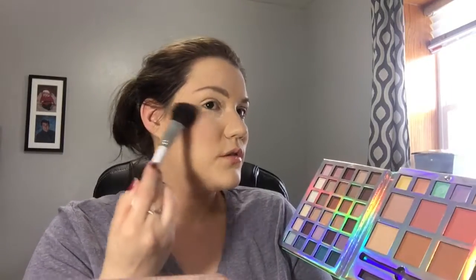First I'm going to do the blush. I'm going to use my Sonia Casick brush — I really love this blush brush. I'm just going to go in very lightly and do the cheek. It is very pigmented. I like this blush, it's a very pretty color. I really love the Sonia Casick brush for blush application.